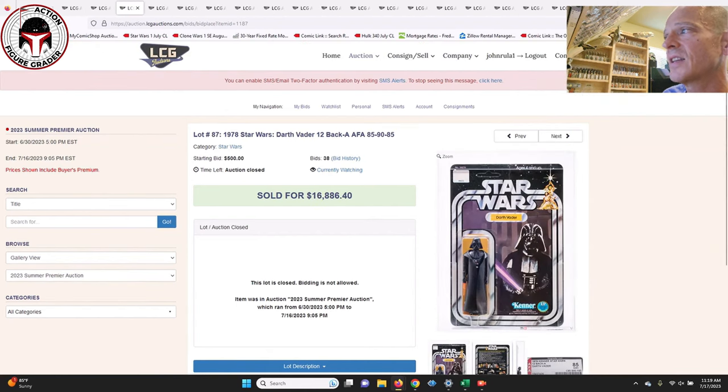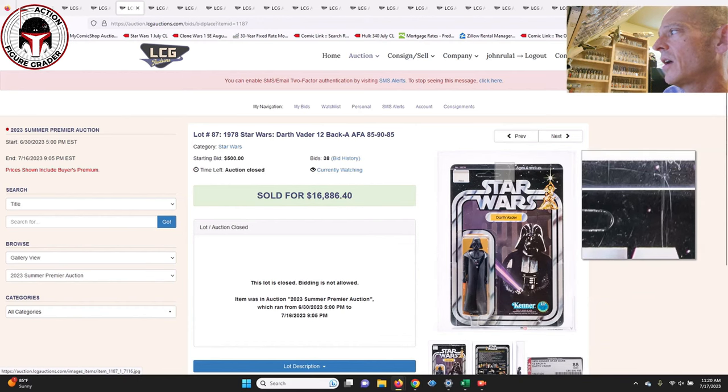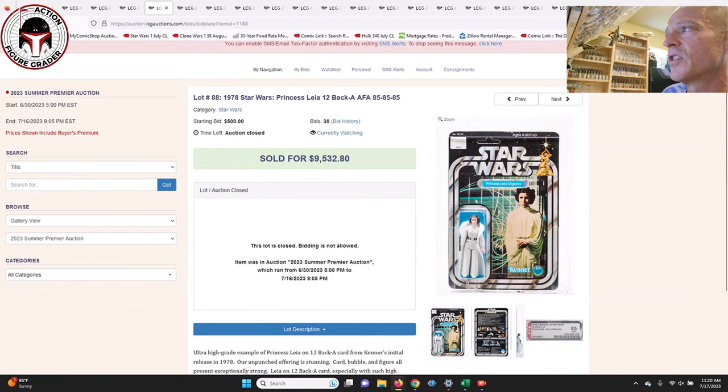Here was a 12 Back-A AFA-85 Darth Vader with subscores of 85, 90, 85 — that's going to be the continuing theme as we go through these items. You can see some scratches to the right of the hang tab — it looks like it might be on the card — but still a beautiful unpunched example. That one sold for $16,886, so almost $17,000 after the buyer's premium for a 12 Back-A Vader.